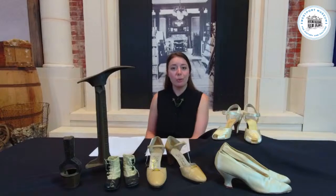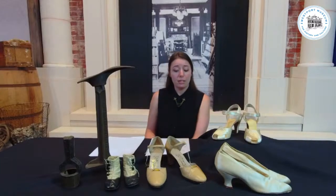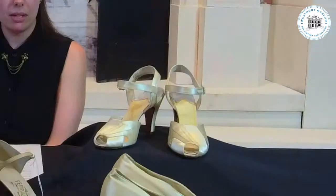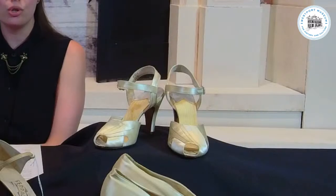The first pair of heels we are going to focus on this evening were donated in 1987 but date back to the early 1940s. In the 1920s, we saw dresses becoming shorter with the flapper era, and that's also when shoes, for the first time, were starting to be seen by people other than the wearer or an intimate friend. This was one of the first times that shoes were now being designed to be seen and also to go with certain outfits.